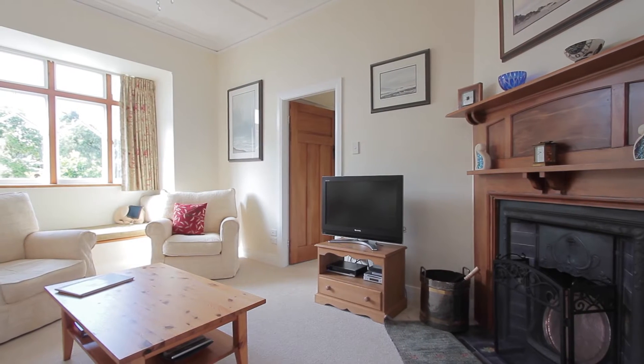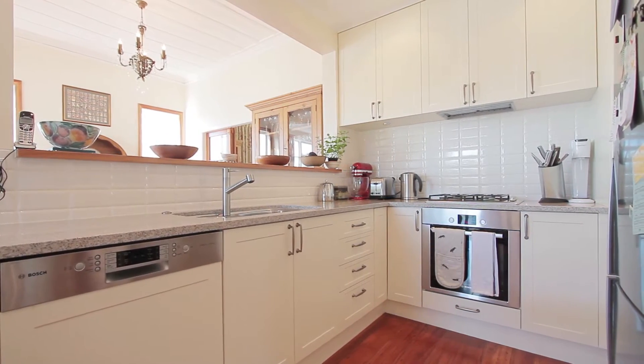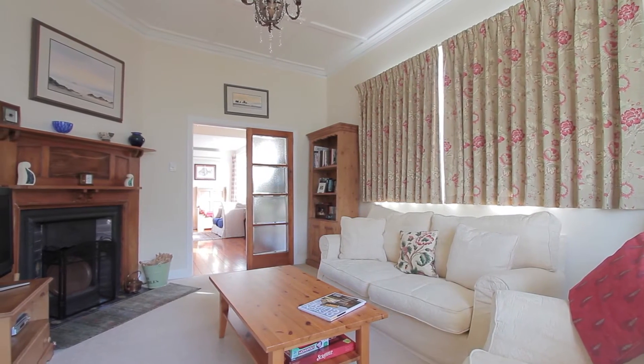It's got heat pumps for air conditioning and cooling in the summer, and it's all insulated as well. This is the space I really like — you've got your kitchen, casual dining, casual living, and your formal area just off to the side which you can close off.